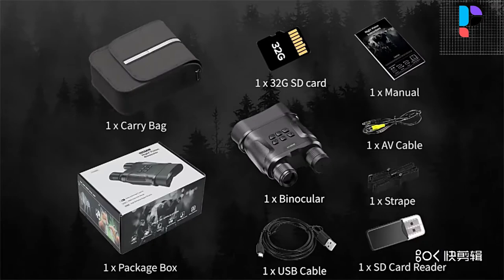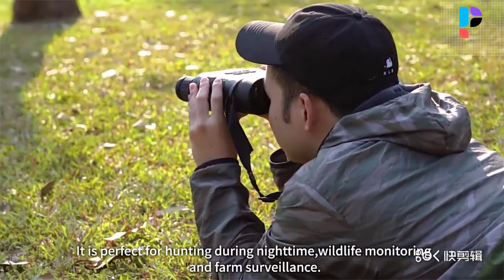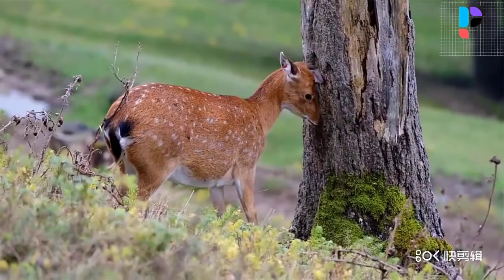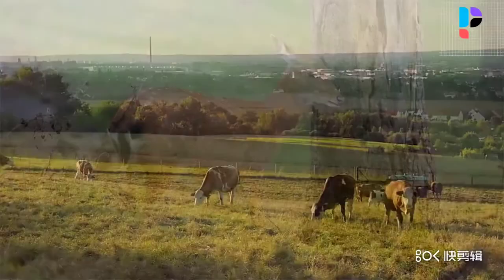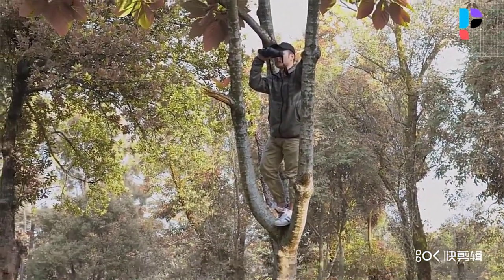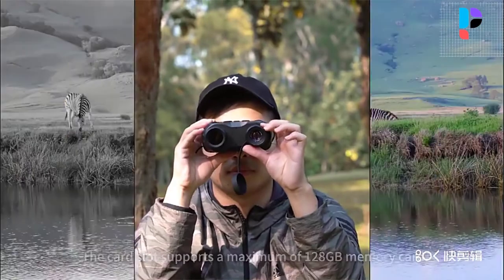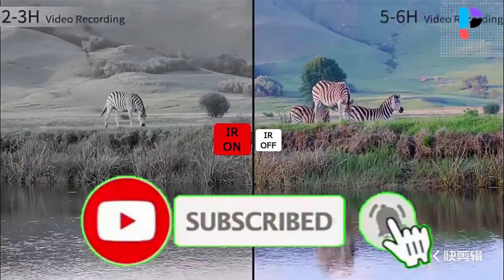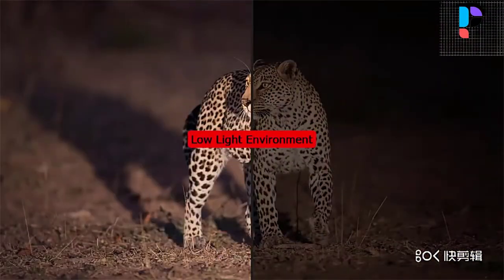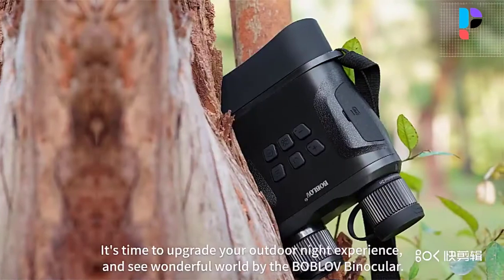Compared with other models, this binocular night vision device has better imaging effect in the dark. It can adjust 3 IR levels according to the ambient light. The night vision device with hood and IR cut can also present color images in weak light. The night vision binocular has 4 multifunctional interfaces. The card slot supports a maximum of 64 GB memory card. It has 6 strong handle buttons and an easy-to-use operation interface. You can preview photos and videos on the screen. The color restoration is high. The night vision distance is about 200 yards, making it suitable for hunting.